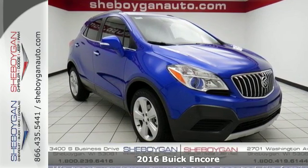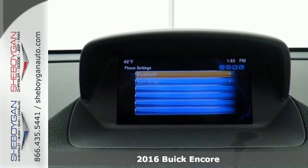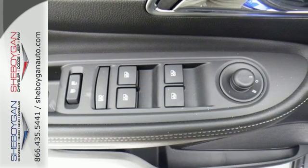Here's a 2016 Buick Encore. Luxury doesn't have to be defined by size. This Encore fits your life with a stylish and functional design inside and out.